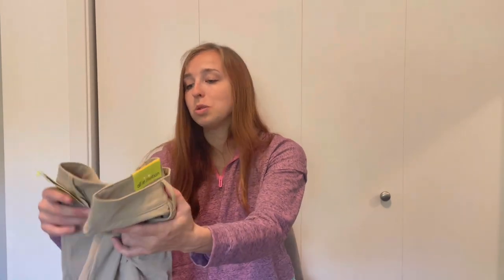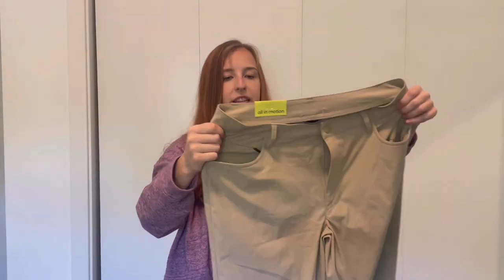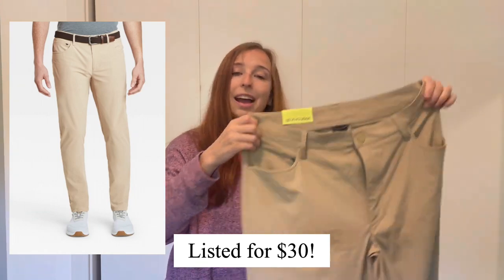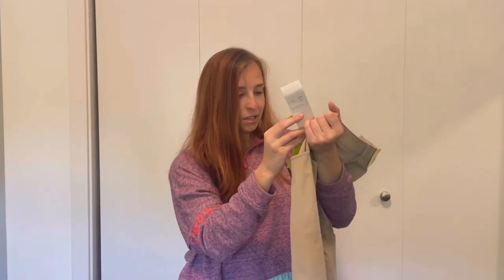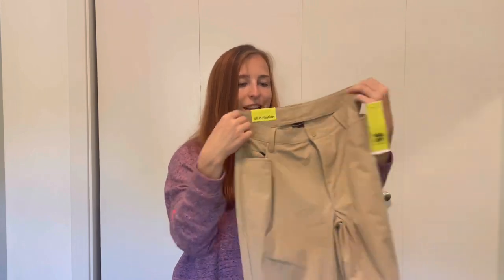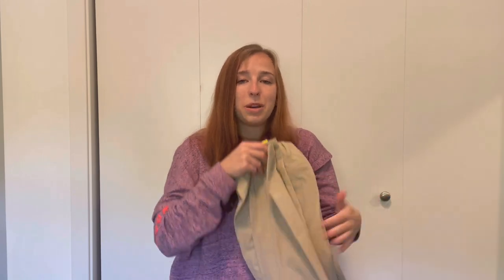The final pair of pants is All In Motion khaki pants — a Target house brand with a lot of good activewear pieces. These are golf pants with an athletic feel. The MSRP is $40, which I didn't realize their pieces were that expensive. They're in like-new condition with tags attached, making them more valuable. I'll probably list these for around $30 to $35 and hopefully profit $15 to $20 minimum.